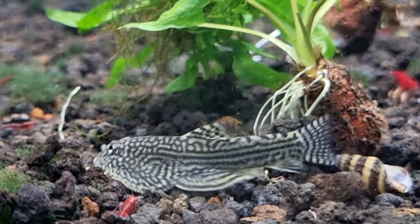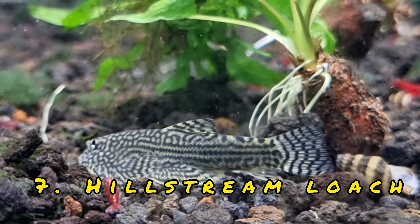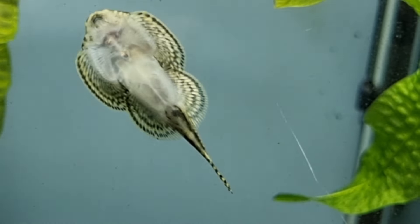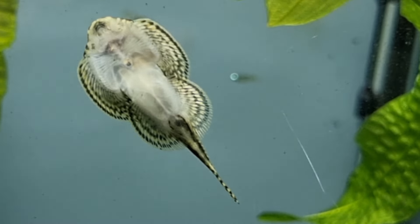The next fish, coming in at number seven, is something that most of you have kept but I've never kept — and that's the Hillstream Loach. Here we see a Reticulated Hillstream Loach, definitely a nice interesting little fish. As you can see, especially when they're against the glass, they look like little stingrays. And guys, that is it for me today.